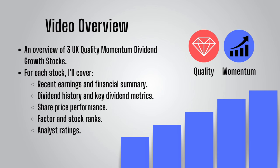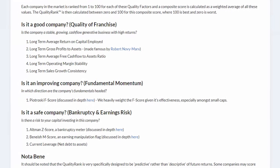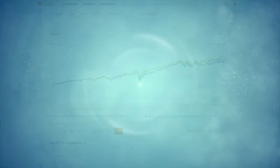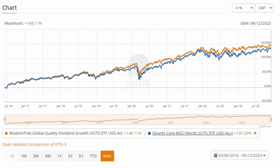In this video I'll give an overview of three UK quality momentum dividend growth stocks — stocks that have not only grown their dividends in recent years but also score highly on quality and momentum criteria. Of all factors, quality makes the most sense: profitable companies with high returns on equity and low financial leverage tend to outperform their peers. When paired with the momentum factor, quality dividend growing stocks can deliver great total returns and give you a much better chance of picking winners than just being drawn to high dividend yields.